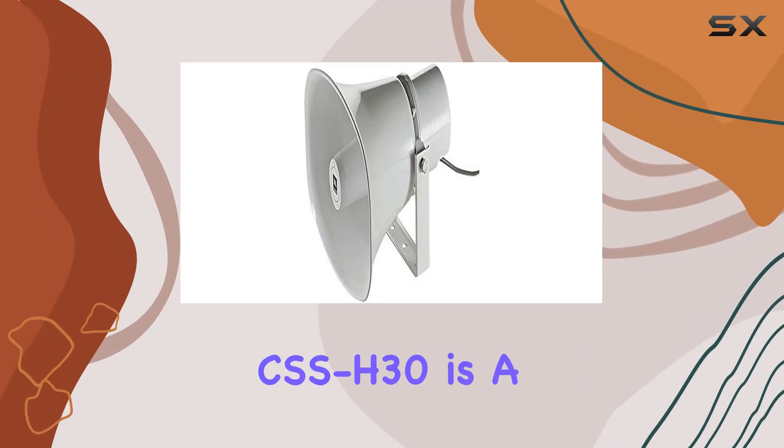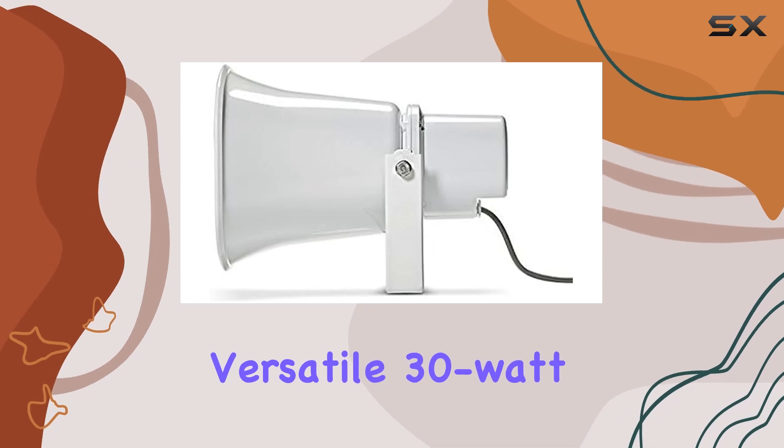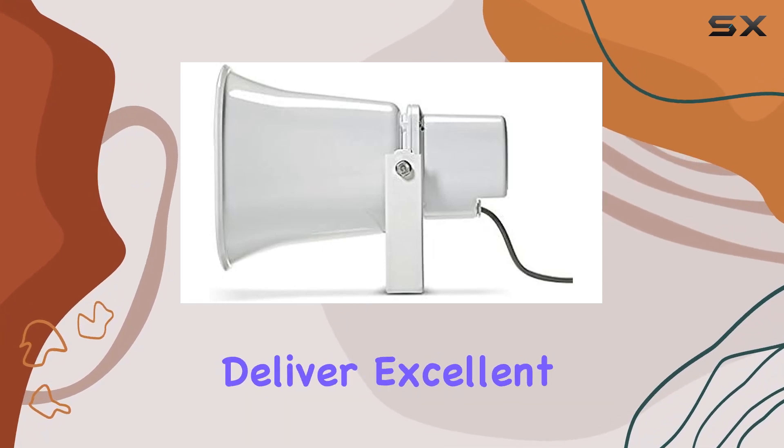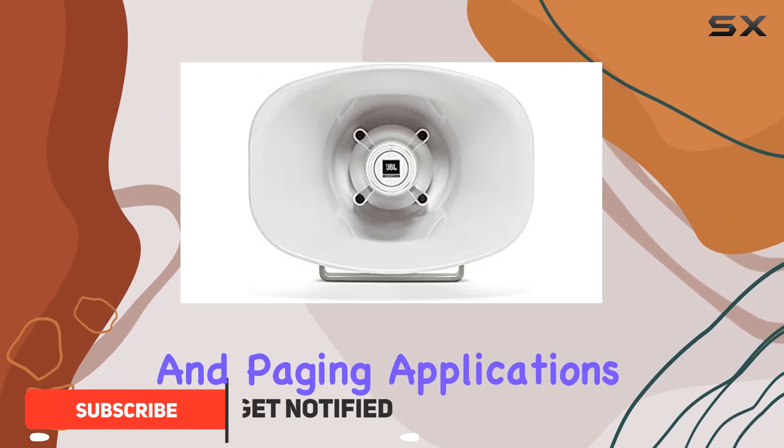The JBL Professional CSS-H30 is a powerful and versatile 30-watt paging horn designed to deliver excellent voice range clarity, making it ideal for announcements and paging applications.